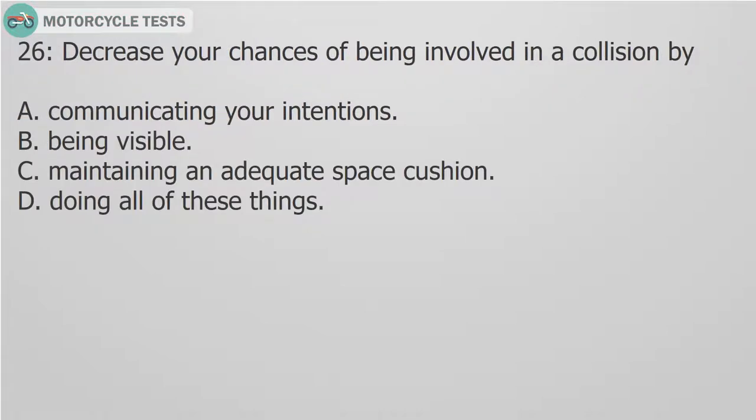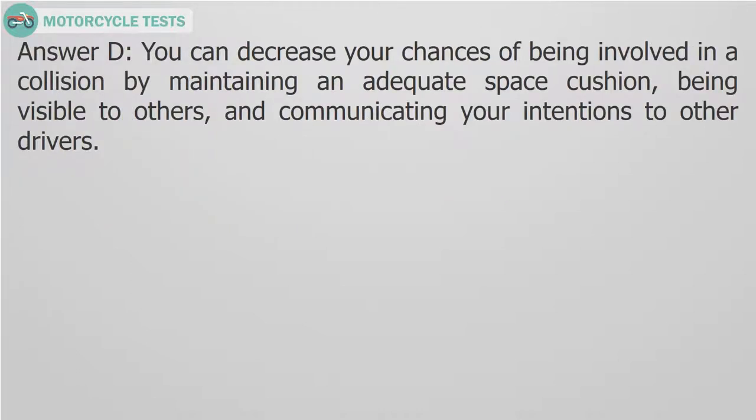Question 26: Decrease your chances of being involved in a collision by: A. Communicating your intentions. B. Being visible. C. Maintaining an adequate space cushion. D. Doing all of these things. Answer D. You can decrease your chances of being involved in a collision by maintaining an adequate space cushion, being visible to others, and communicating your intentions to other drivers.